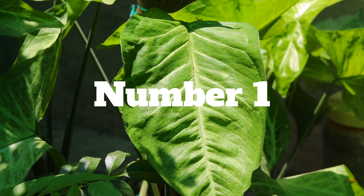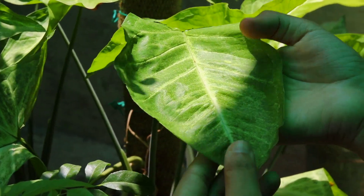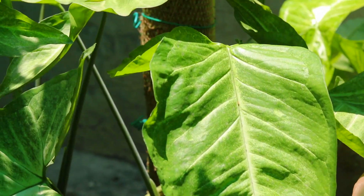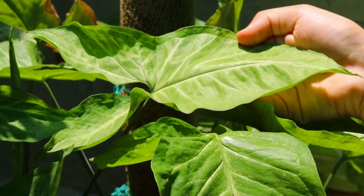And here comes my most favorite plant, which has taken the first spot on my list today, and that is syngonium. It comes in many different varieties and colors. This plant can be easily propagated with cuttings and can also be grown with the help of a moss stick.